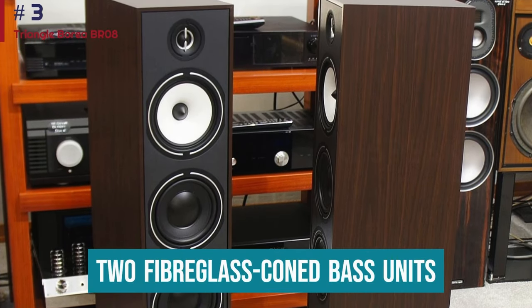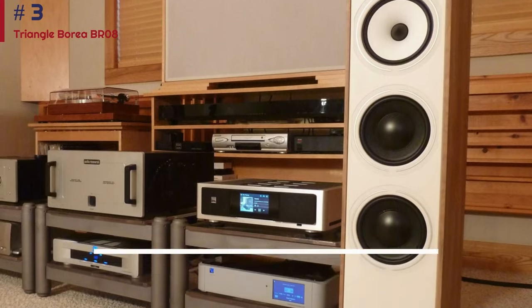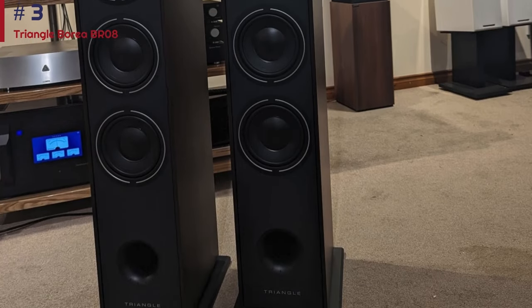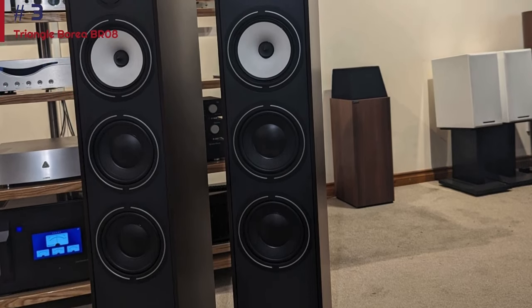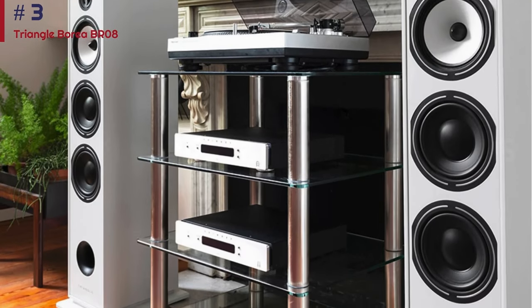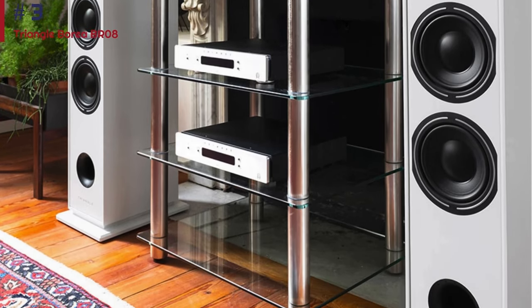A three-way design, the BR-08 uses two fiberglass-cone bass units aided by a front-firing reflex port, plus a 25mm silk dome tweeter. Their relatively high sensitivity means you should get good volume levels from even low-powered amps, although their nominal 8-ohm impedance dips to a 3-ohm minimum, so you'll still need to check for compatibility. Give the speakers plenty of room to breathe — a good 40 or 50cm in all directions — and angle them in towards the listener to hear the Triangles at their best.